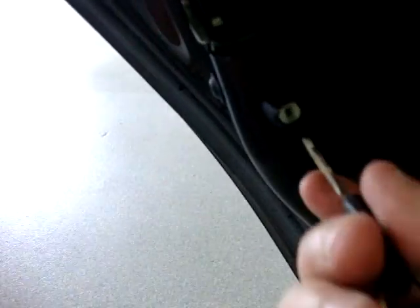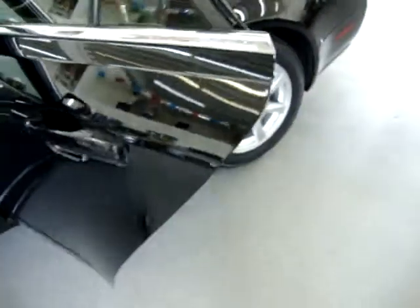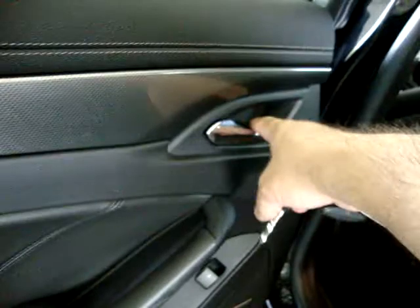This vehicle is equipped with child lock protection. To engage it, twist the mechanism with your key to the left using a screwdriver, and that disables the inside door handle — so small kids can't open the door from the inside. Once engaged, only the outer handle will work. To disengage, simply twist it back to the right and the inside handle will work again.